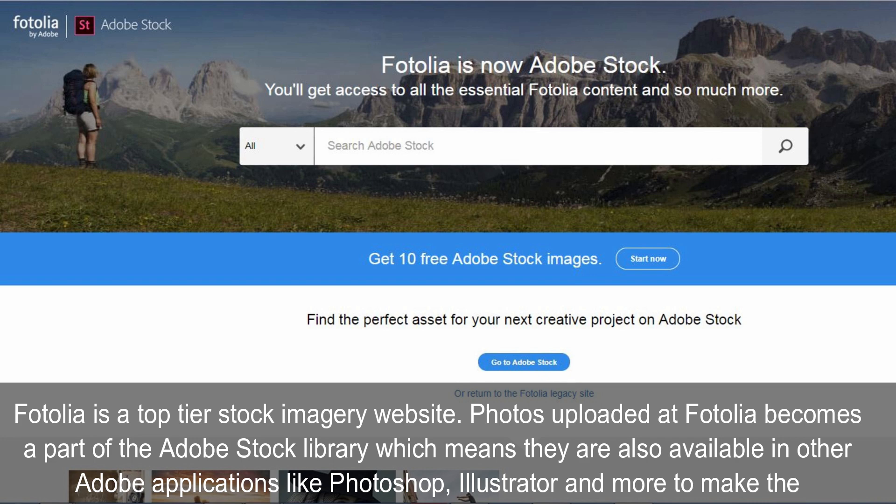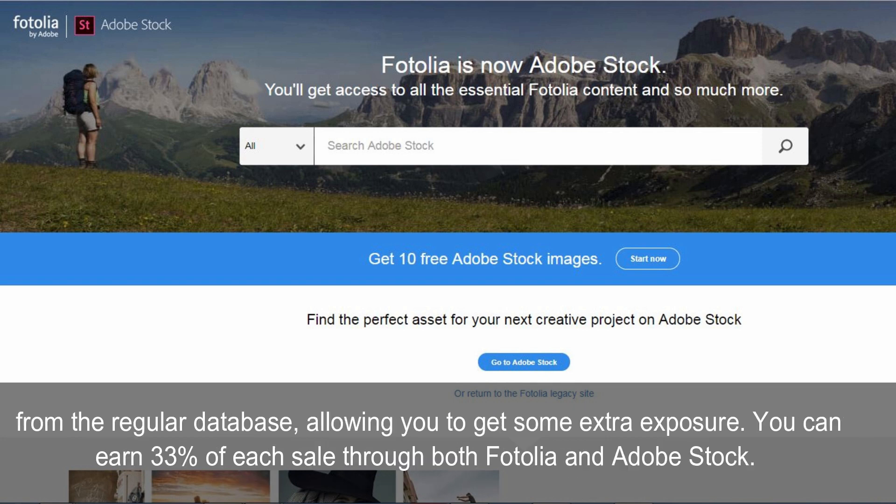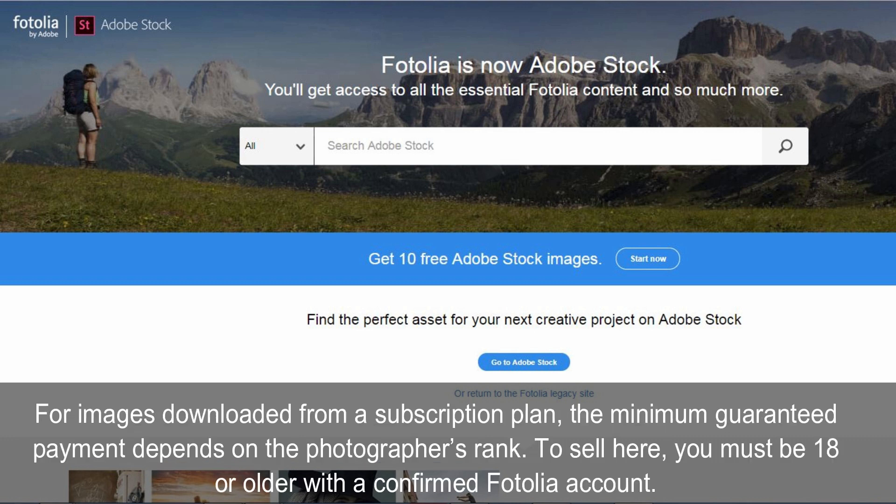Fertolia is a top-tier stock imagery website. Photos uploaded at Fertolia become part of the Adobe Stock Library, which means they are also available in other Adobe applications like Photoshop, Illustrator and more, making purchase easy for buyers. It is free to join, and there are no limits on how many images you can upload. There's also a free image section where you can donate rejected photos for extra exposure. You can earn 33% of each sale through both Fertolia and Adobe Stock. To sell here, you must be 18 or older with a confirmed Fertolia account.